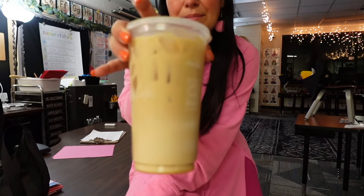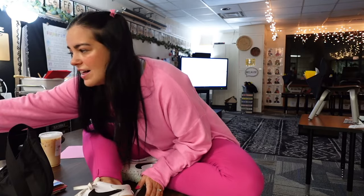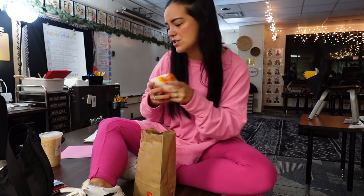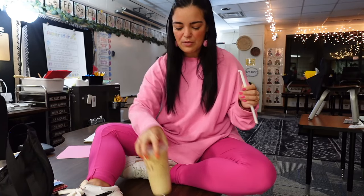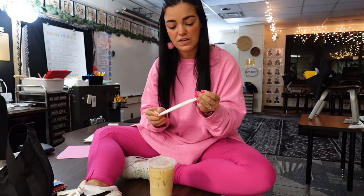I did get some McDonald's iced coffee this morning — I love a good caramel iced coffee from McDonald's. I also got a little breakfast sandwich. I got a bacon, egg, and cheese biscuit, and I need to eat it before my meeting because I don't want to be eating during it. I've been doing such a bad job of eating breakfast recently and then I don't feel good by lunch because I'm so hungry, so I need to work on that.